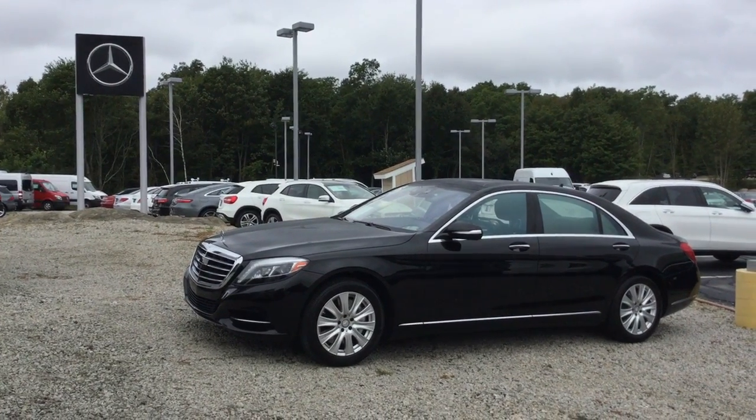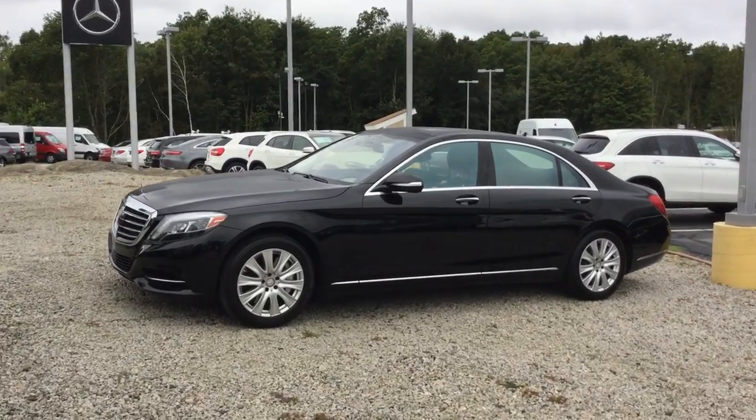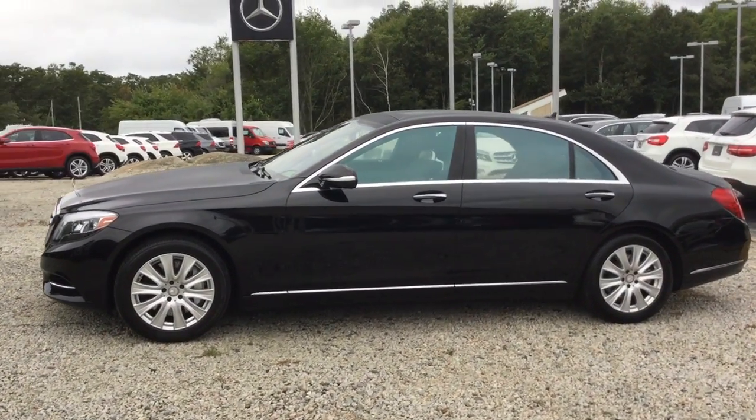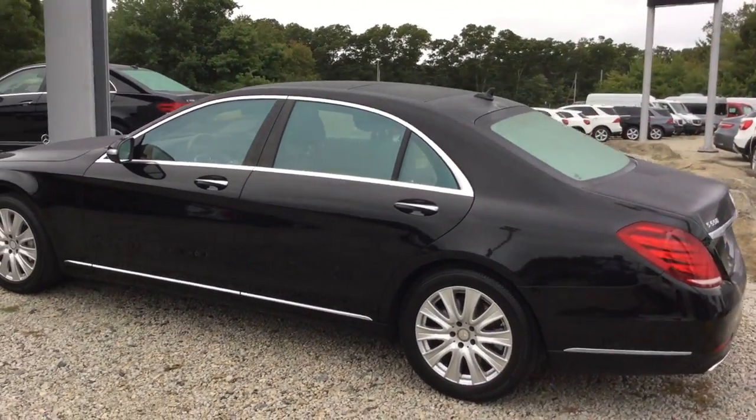Hello, this is John from Beattie and this is the 2015 Mercedes-Benz S550, 41,073 miles, black over a black interior, gorgeous car, has tons of equipment.